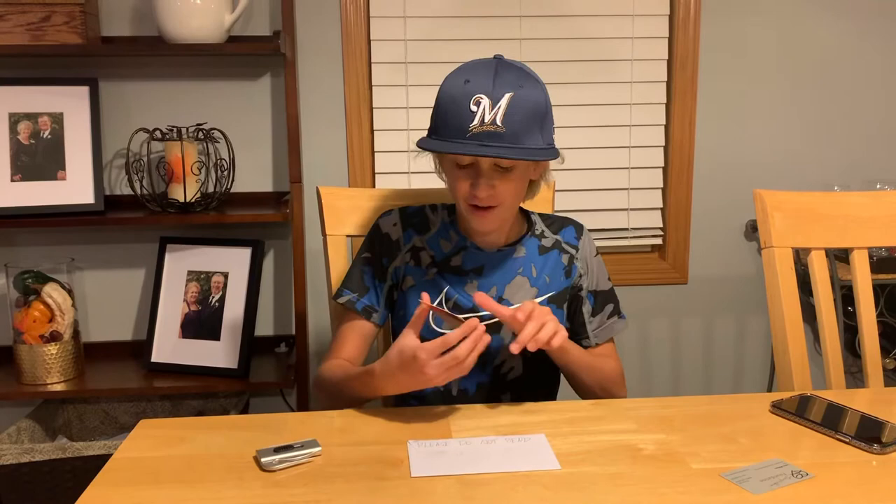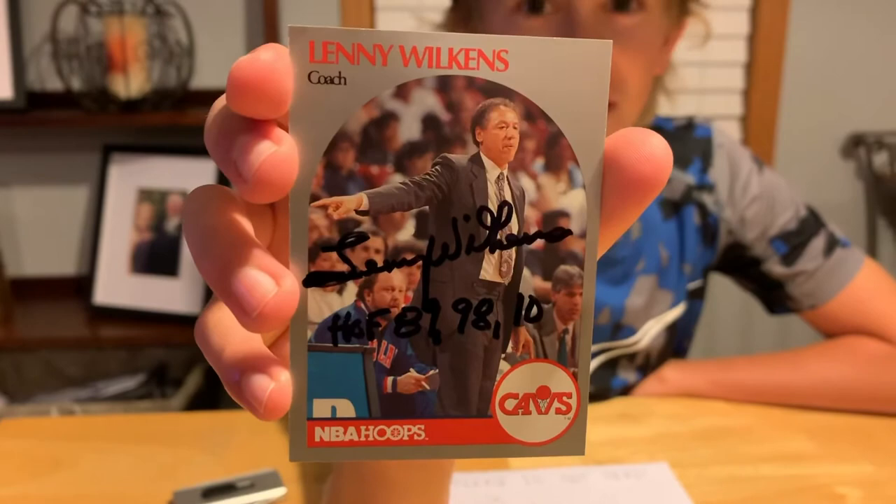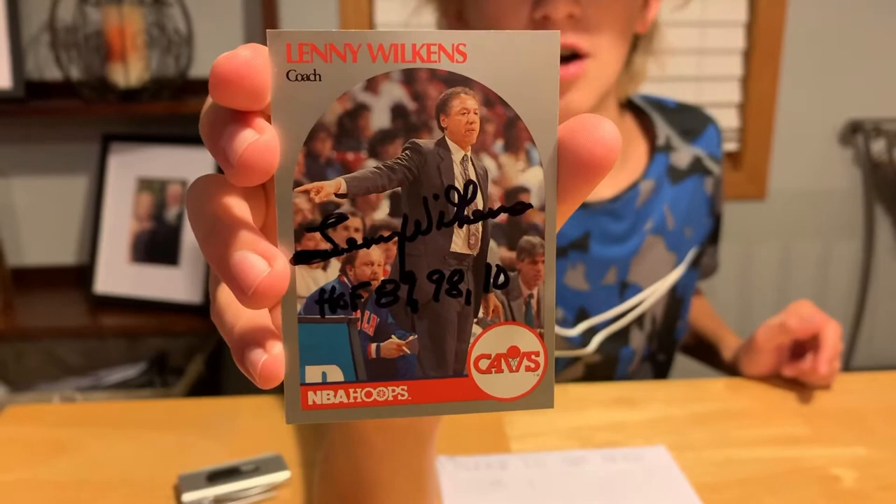This is actually my second business card I've ever gotten back — we'll take a look at that later. And wow, Lenny Wilkens with the Hall of Fame inscription! I'm going to throw this in a top loader or hard case or something.